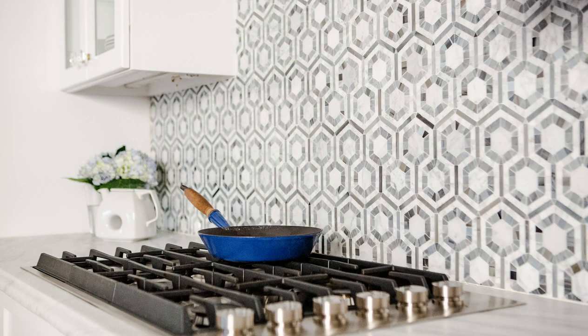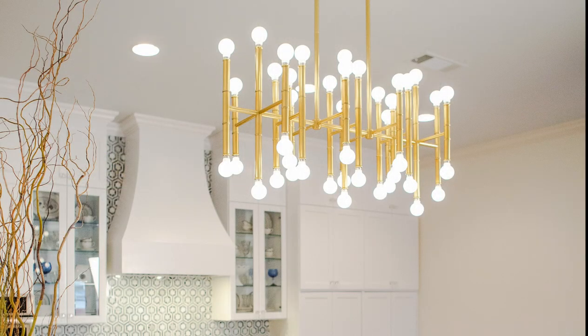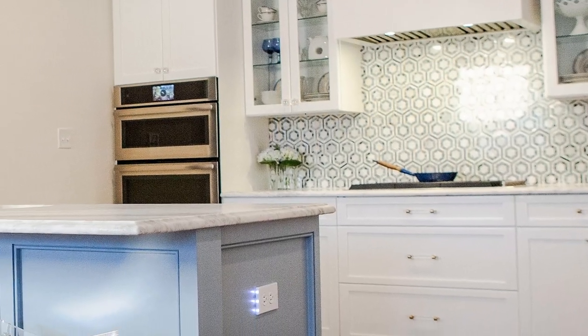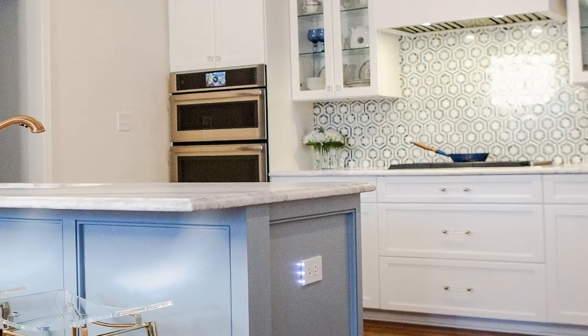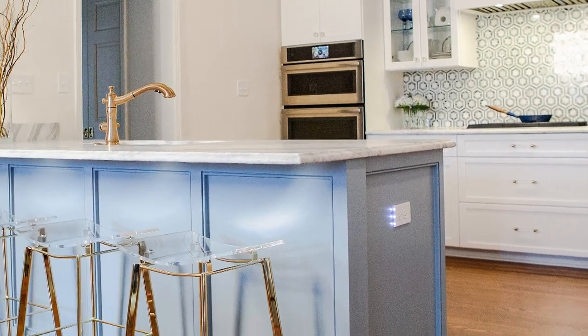Design details such as a hex tile backsplash and a dramatic brass lighting fixture over the island add a touch of modern to the classic white kitchen. By carefully reconfiguring the sequence of spaces, this project gave the homeowner the open concept she desired without going over budget.